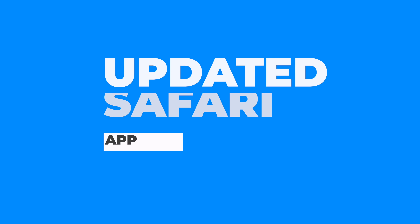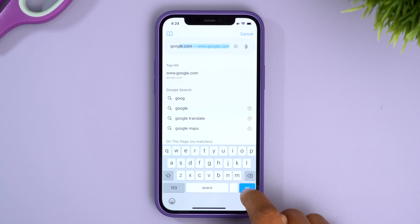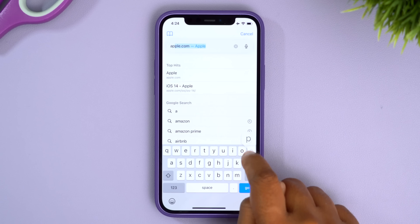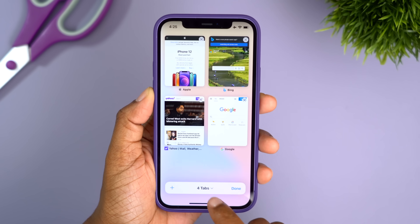Safari also got some changes. One big change is that the web address bar is now located at the bottom, making the search bar more reachable, though when you tap it, it does jump to the top of the screen — something to get used to. You can also jump between tabs by swiping across, and I'm a fan of the new grid view for open tabs, which looks better than the previous carousel view.